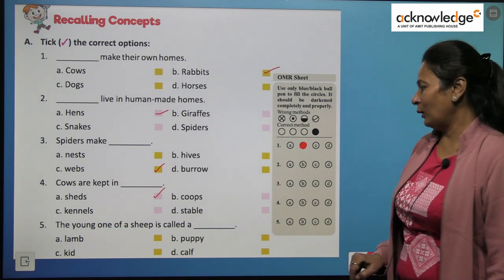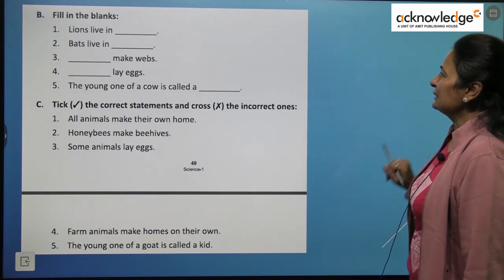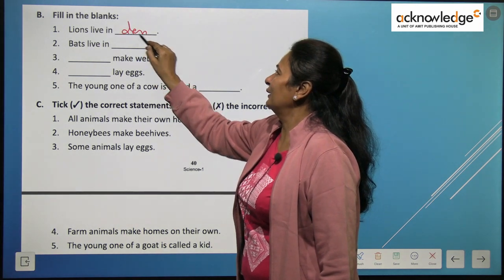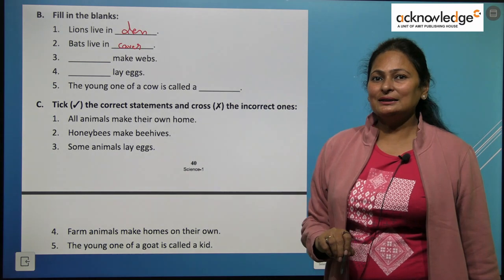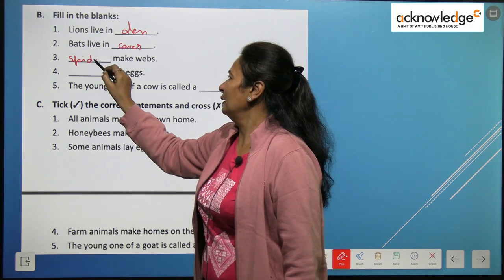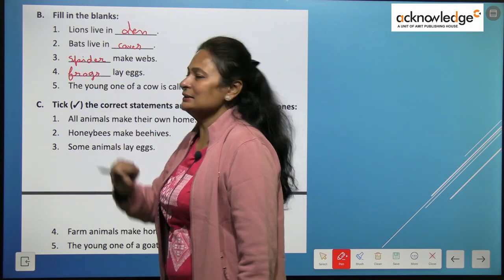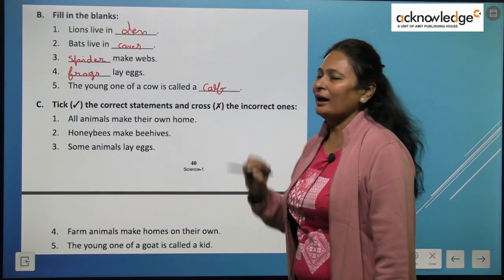The young one of a sheep is called a lamb. Fill in the blanks: Lions live in a den. Bats live in caves. Spider makes webs. Frogs, snakes, and birds lay eggs. The young one of a cow is called a calf.